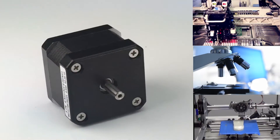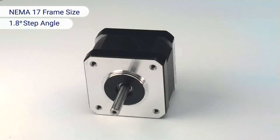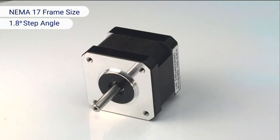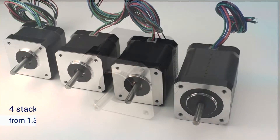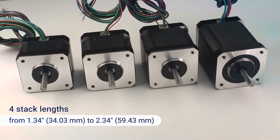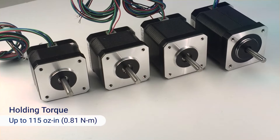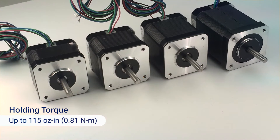The 4118 series step motors feature a NEMA 17 frame size and 1.8 degree step angle, and are available in four stack lengths ranging from 1.34 to 2.34 inches. The motors output up to 115 ounce-inches of holding torque.